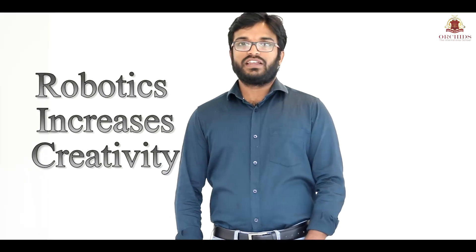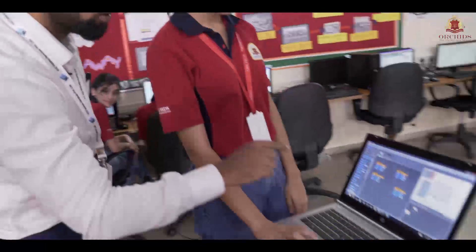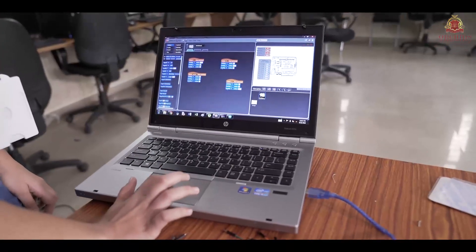Increases creativity. Robotics is a production-based learning module. Here, the student will be getting an opportunity to create something tangible and making it perform some tasks or actions desired by them through programming. A robot can do countless things, and using a basic Arduino board we can make countless things happen. Each student will try to make something different from others that is valuable to society or any other need, thereby boosting their creativity.